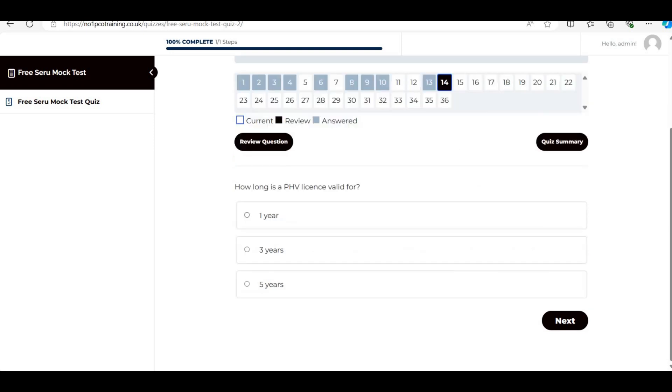Multiple choice: 'How long is a PHV license valid for?' The answer is one year — this refers to the private hire vehicle license, not the driver's badge. Remember: the PHV vehicle license is valid for one year with an annual inspection; the PHV driver's badge is valid for three years. A lot of people get confused between these two.